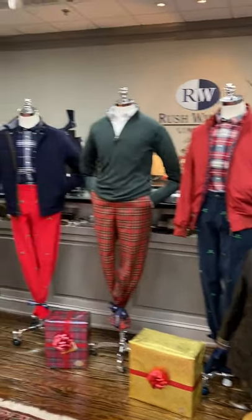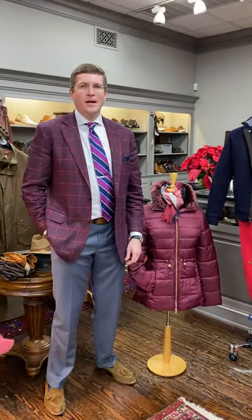Hello, I'm Rush Wilson and welcome to Windows Shopping Wednesdays at Rush Wilson Limited. We're going to describe our sportswear window today. I'm going to introduce my son Jay to get us started. Happy Wednesday everybody.